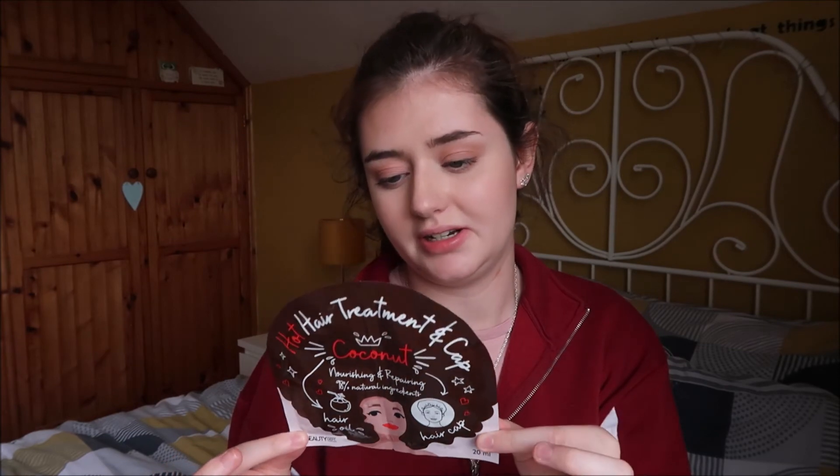This is a Hot Hair Treatment and Hair Cap from the Beauty Depot. On one side is a hair cap and on the other is the hair treatment oil with 98% natural ingredients, to nourish and repair. I love that it comes with a hair cap — most treatments don't include one. It looks really nice.